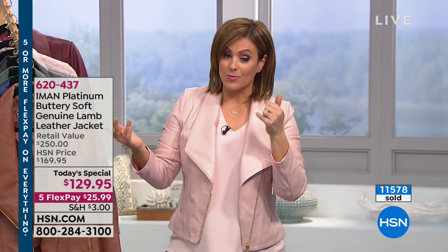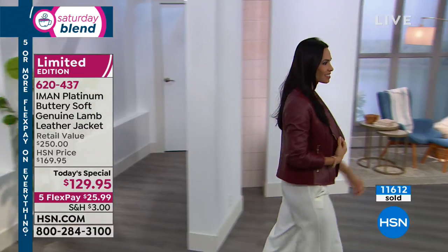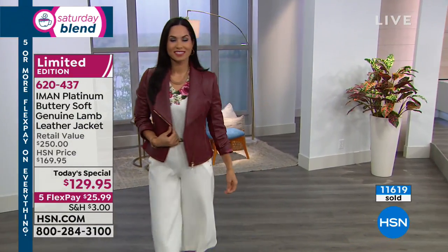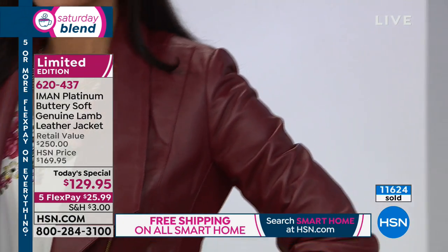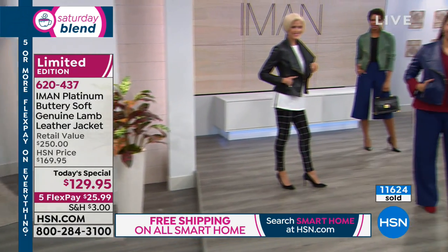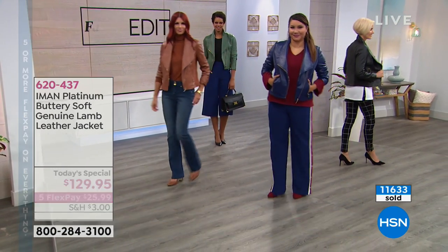When an item is very popular, there may be a hold time on our phone calls. You can shop HSN.com or via our free app for Apple or Android devices, 24 hours a day. Iman, we sold out of the cream; the blush is going next, and the black and cognac are on their way. Don't forget we've got navy, olive, and burgundy as well. Item number 620-437. This is a limited edition collectible — her Platinum line.